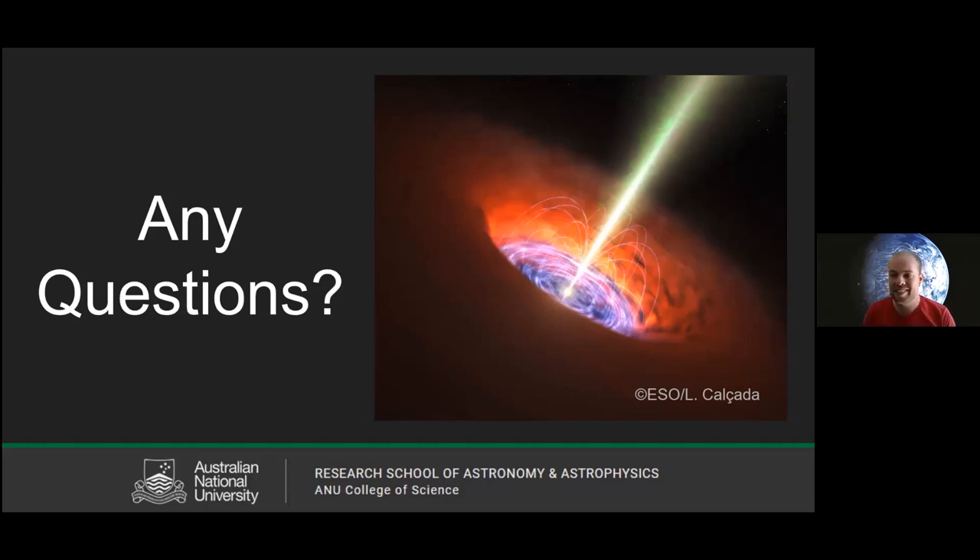Question: Does Saturn have a host star? Yes, it does — it's the sun. Just like us, Saturn is another planet that goes around the sun, just a bit further out. It goes around the sun just like we do.